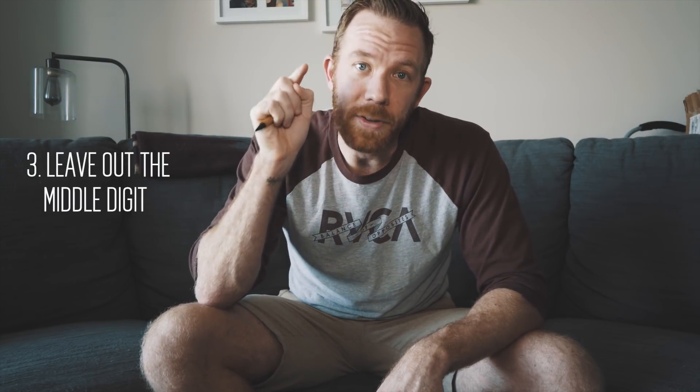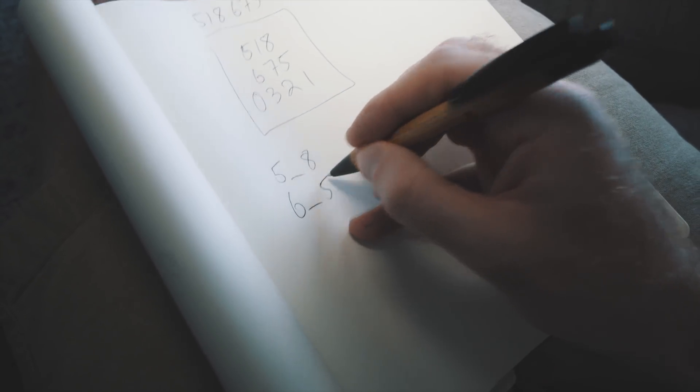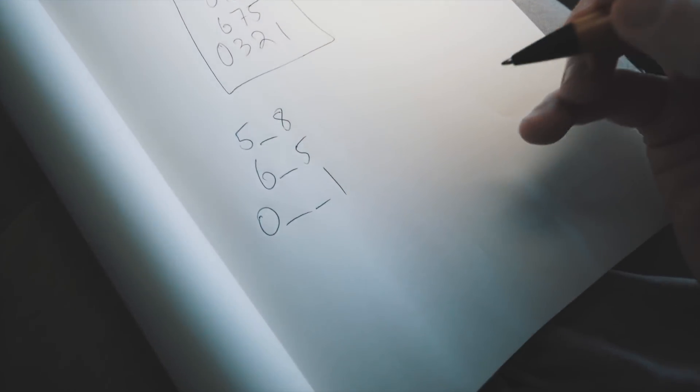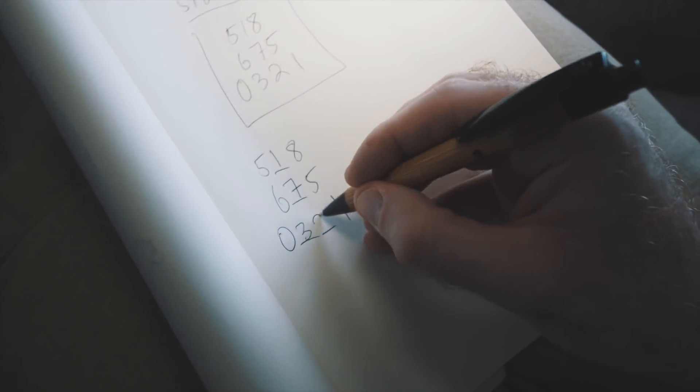The next step is to write it out again — try not to cheat and look, but if you have to, that's fine. Write the number in the same vertical format but leave out the middle digit of each group. So: 5, blank, 8, 6, blank, 5, 0, blank, blank, 1 — with that last four-digit group as a double blank. Now try to fill in the missing digits from memory. If you can't, refer back to what you wrote before. So it's 5-1-8, 6-7-5, 0-3-2-1.